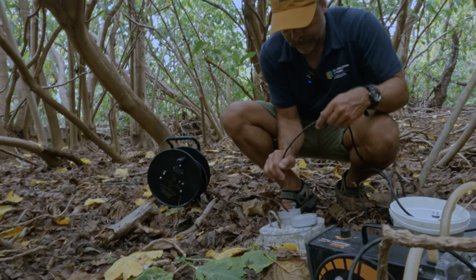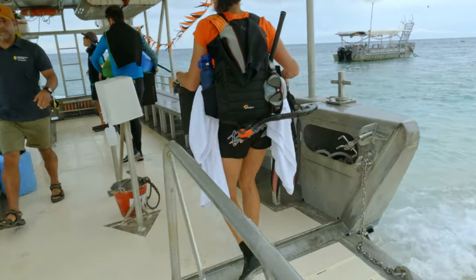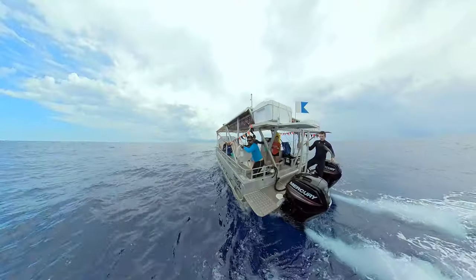We've grabbed some cameras and set out to find the people who are learning, sharing the experience, and living life on the reef.